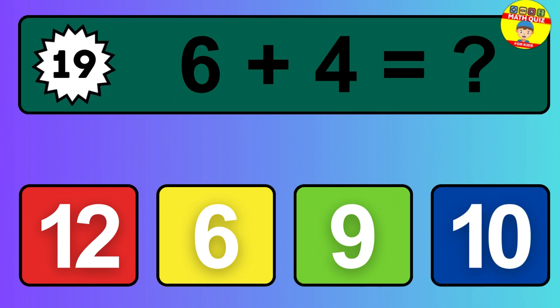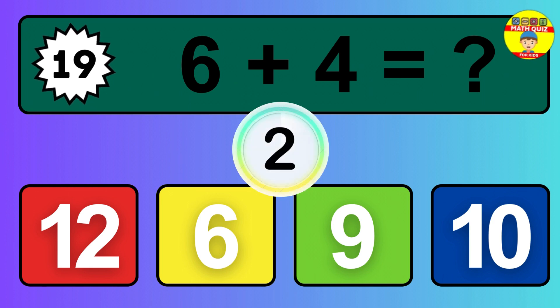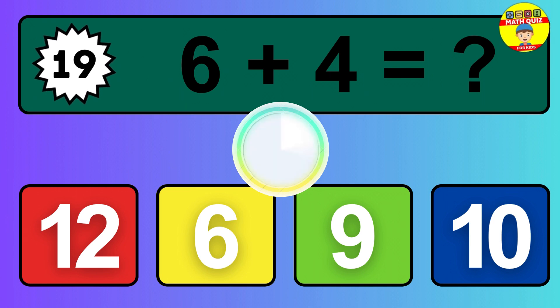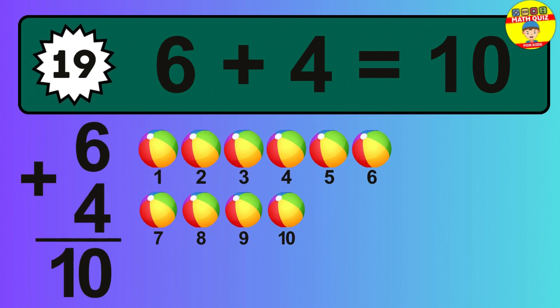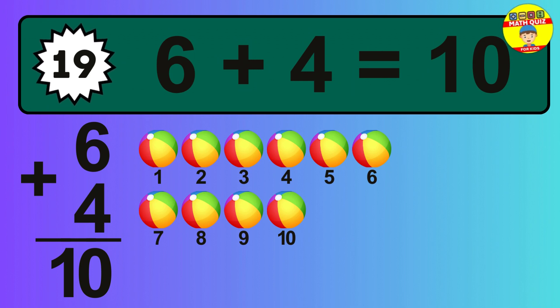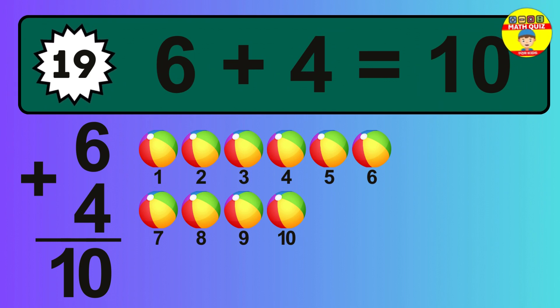Question 19. 6 plus 4 equals what? The answer is 6 plus 4 is 10. Let's count it: 1, 2, 3, 4, 5, 6, 7, 8, 9, 10.